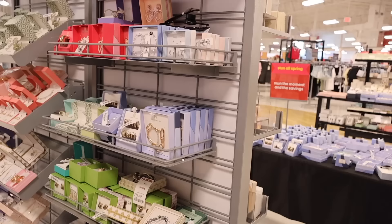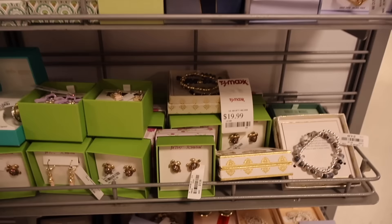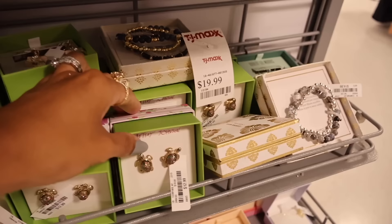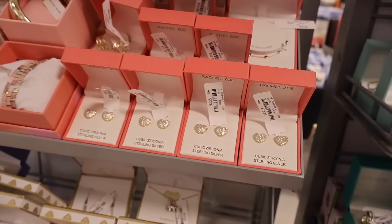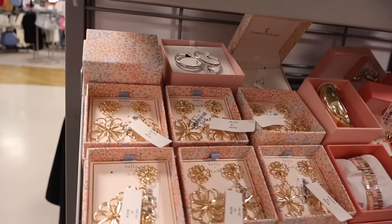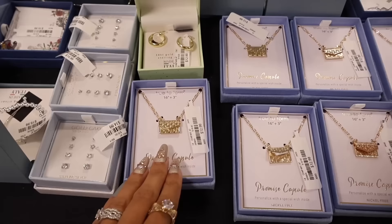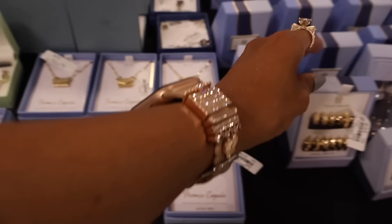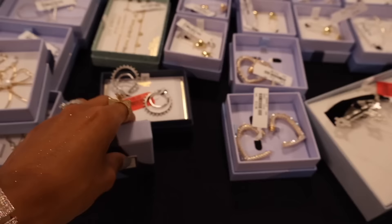Moving on to the jewelry section — they have the brand House of Harlow, which is amazing. The bracelets are only $13 and others are $17. Look at the Betsy Johnson ones — they restocked on the camera charm and the turtle one, perfect here in Florida, for only $13. They have heart sterling silver ones for $13 and flower ones from the brand Bella Jack for only $14. Please let me know which one is your absolute favorite.